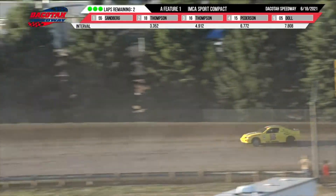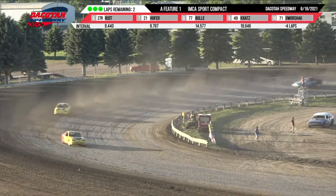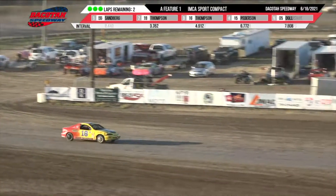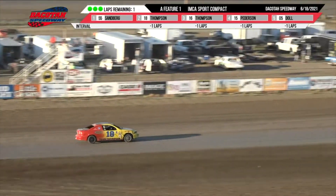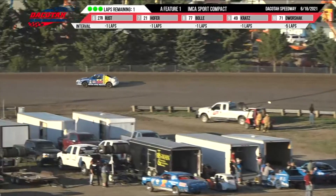They're going to see the white flag — one more time around for Ken Sandberg. Sandberg will lead as they go into one and two. Right now he has got a four-second advantage over Stan Thompson. Alex Thompson runs in third. Chad Peterson in fourth along with Lane Dahl and Mason Rust.